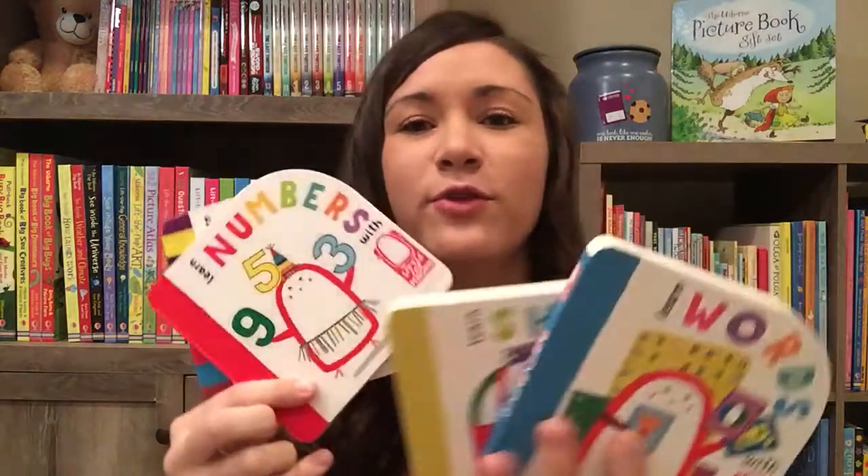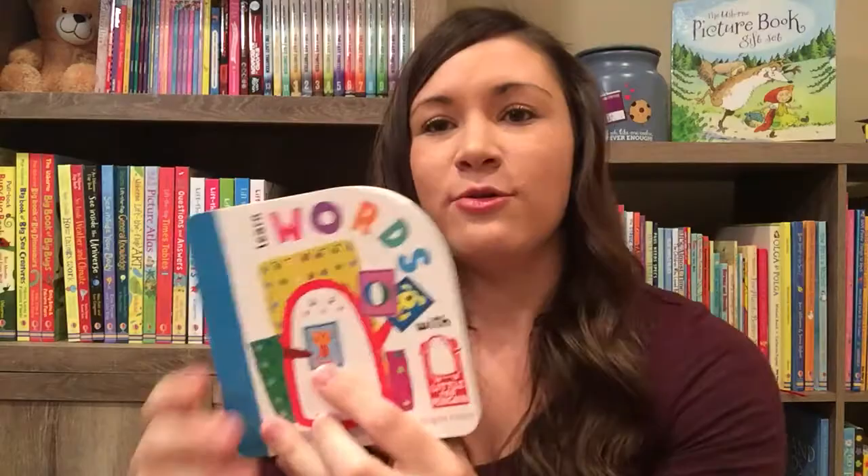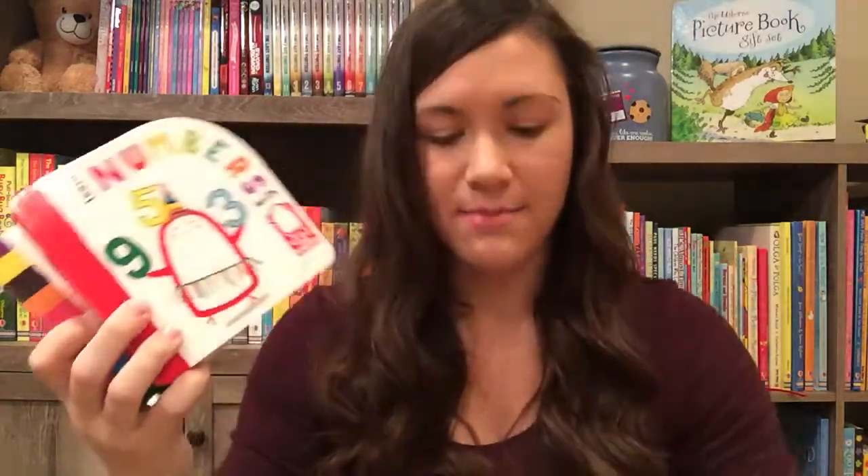Then we have the Little Red Penguin series. We have four books in this series — these are great for toddlers. We have words, colors, numbers, and shapes.